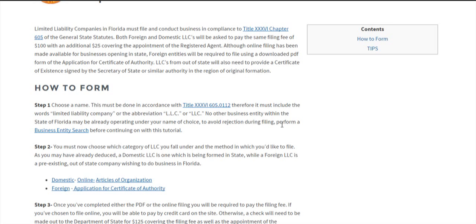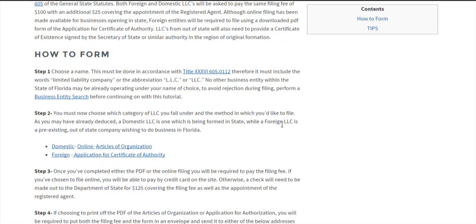If you want to see if your name is available, you can click on this link here. We've brought up our tutorial on how to search the name database of the Department of State for Florida.